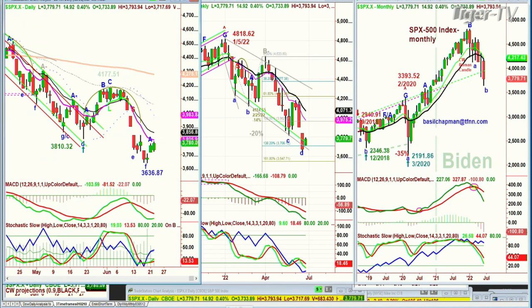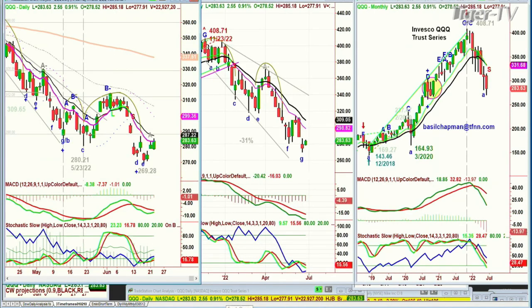We're looking at the QQQ NDX 100 trading vehicle, also a single leg A to the upside — gray — up 271 at 283.80. Nice move. It's above the 9 period moving average at the moment. The black 14 period moving average at 287.21 is the big target this week. It needs to close above that. That will be really important.